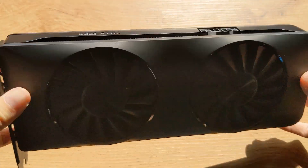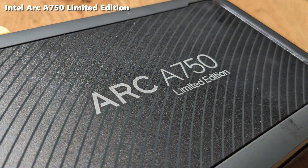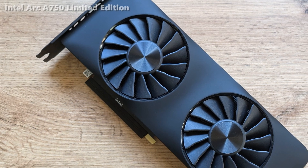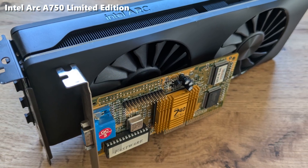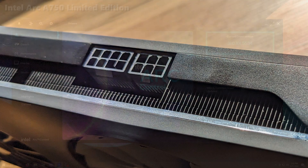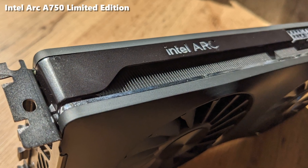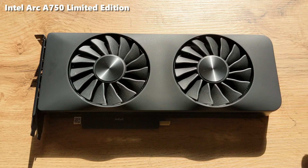The one we have here is the Intel Arc A750 Limited Edition, a reference card from Intel. It sports a 256-bit bus with 8GB of GDDR6 memory and has a hefty TDP of 225W. The Limited Edition has a dual fan design and a slick, slimmer frame than usual, but the cards are still pretty large. It requires an 8-pin and a 6-pin PCIe extra power connectors, which makes sense considering its power usage. At launch, most reviews noted issues with driver stability and optimization, which impacted performance consistency and compatibility with a range of games and software. Intel addressed these issues through ongoing driver updates and optimizations.